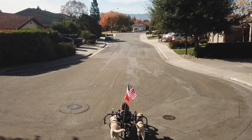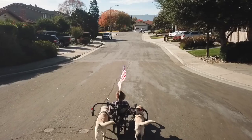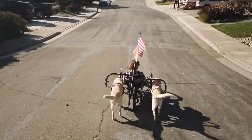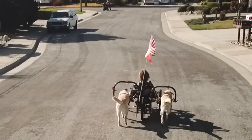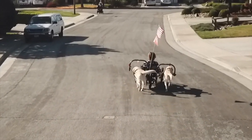Here is my dog-powered bicycle taking off from our home with our two yellow labs. Once the bicycle is moving, it's feather light. It doesn't take much at all for the dog to move the bike.